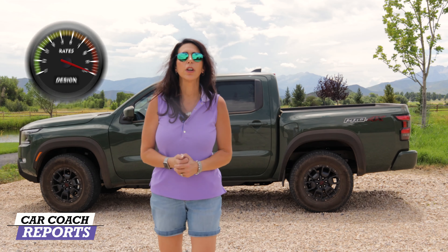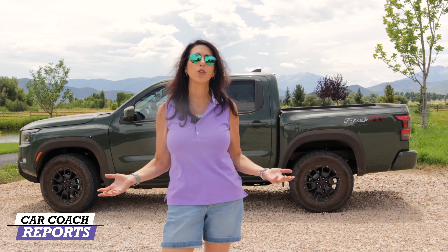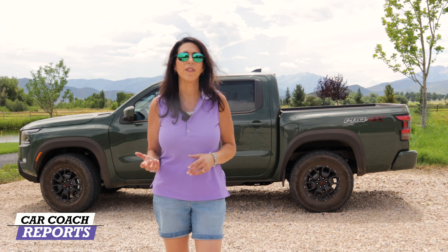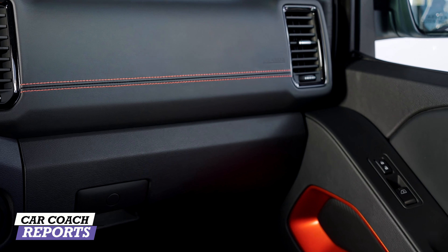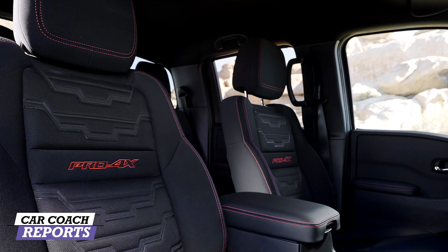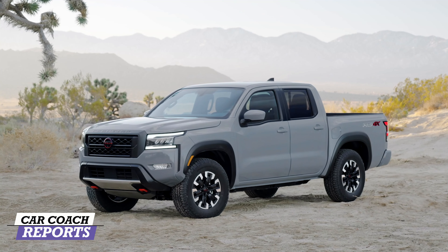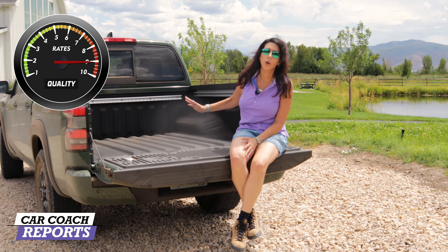When looking at quality, the new Frontier is built in the USA. It has a 3-year/36,000-mile warranty and a 5-year/60,000-mile powertrain warranty, plus 3-year/36,000-mile roadside assistance. No maintenance included, but it shouldn't be expensive to maintain. The build quality and soft interior materials are really well done. I'd like to see improvements to the backup camera clarity, power passenger seat, and lumbar adjustment. When it comes to quality, this vehicle earns a nine.